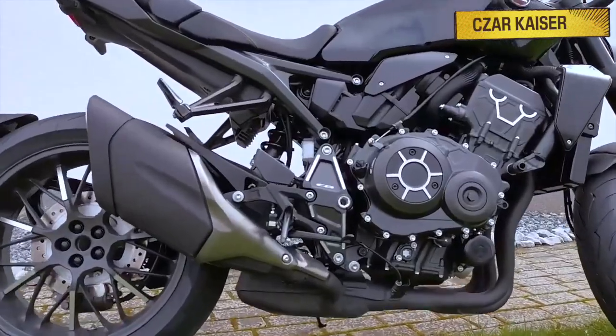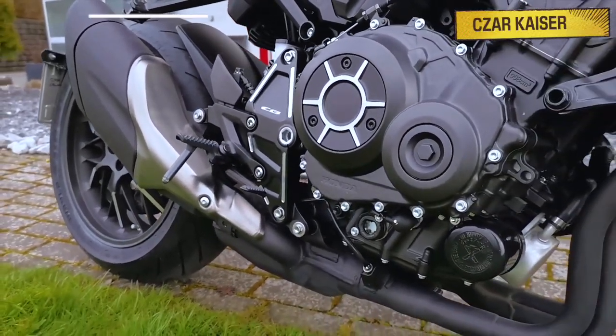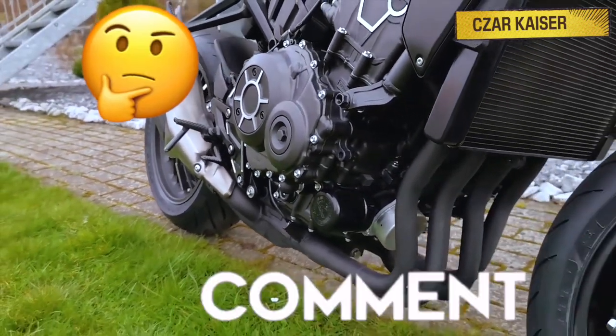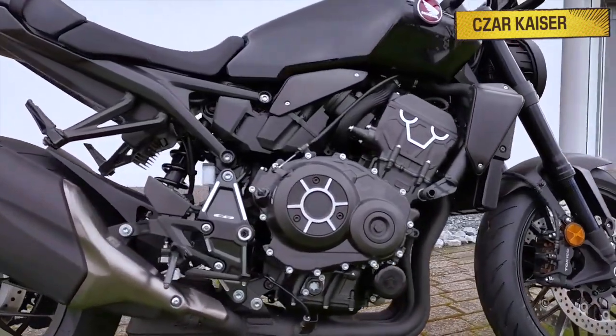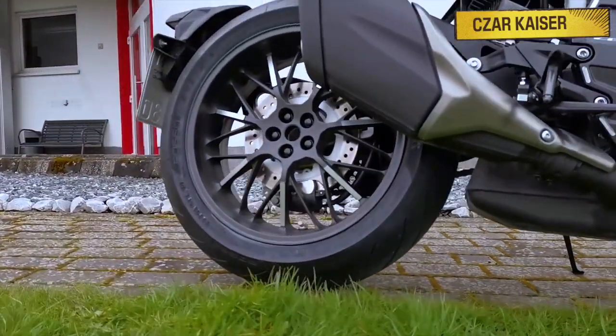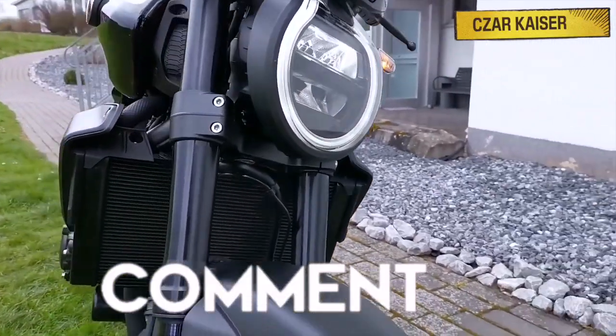So yeah, that's about it for the new 2021 Honda CB1000R. Be sure to leave a comment down below and let me know what you think about the bike. Do you like the new style and design? Do you think the CB1000R is the ultimate street bike? Let me know your thoughts down below. I respond to every comment so definitely let me know down below in the comment section.